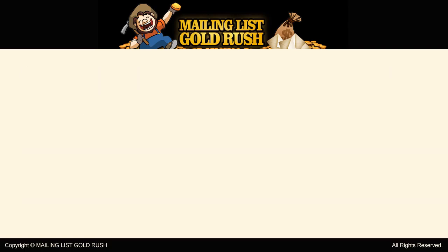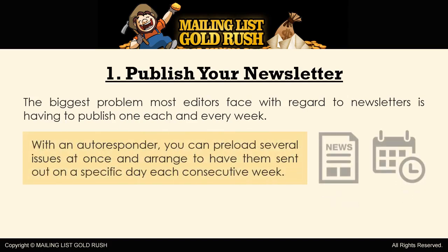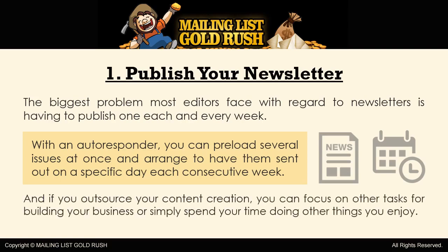Here are six ways in which you can use your autoresponders more effectively. 1. Publish your newsletter. The biggest problem most editors face with regard to newsletters is having to publish one each and every week, and that's exactly the reason many webmasters decide either not to publish one at all or choose to merely publish it once or twice a month. With an autoresponder, you can preload several issues at once and arrange to have them sent out on a specific day each consecutive week. The publications will go out right on time, whether you're vacationing on the deck of a cruise ship or busy performing other webmaster tasks. And if you outsource your content creation, you can focus on other tasks for building your business or simply spend your time doing other things you enjoy.